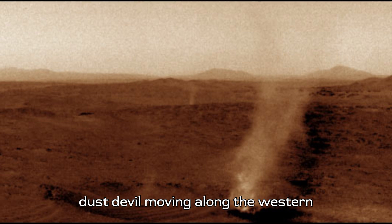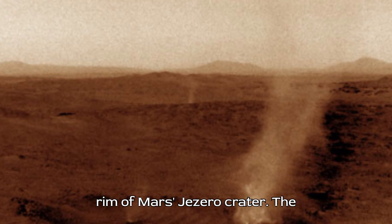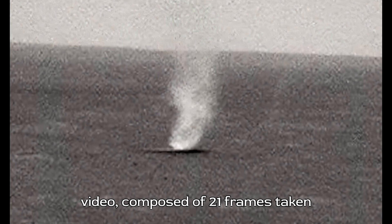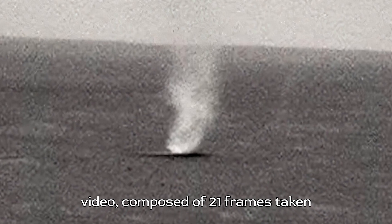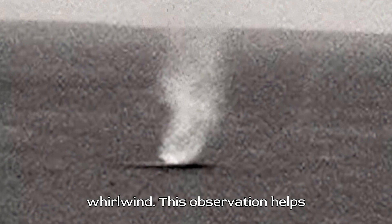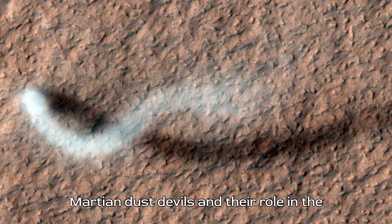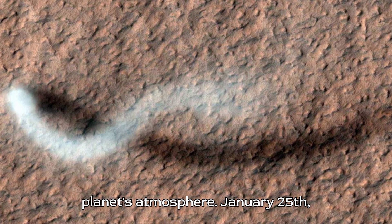Perseverance recorded a dust devil moving along the western rim of Mars' Jezero crater. The video, composed of 21 frames taken 4 seconds apart, was sped up 20 times to show the movement of the dust-filled whirlwind. This observation helps scientists understand the dynamics of Martian dust devils and their role in the planet's atmosphere.